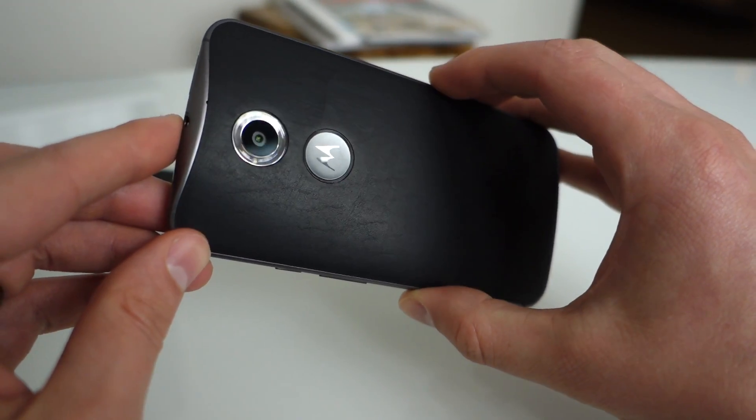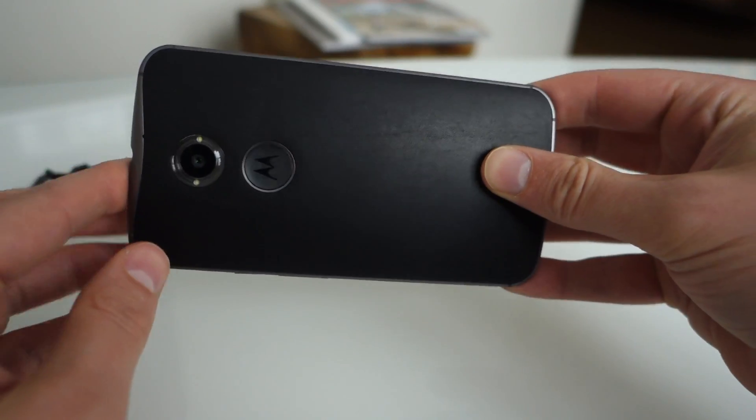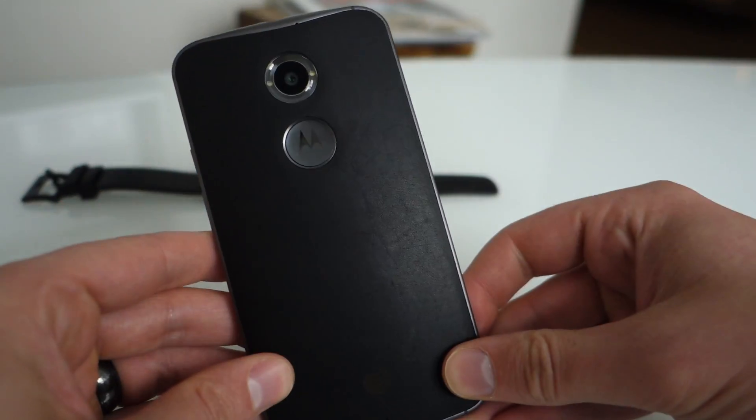We just hope the camera is as improved as we're hoping. If you guys have comments or questions, we'll have plenty more. We are Droid Life with the new Moto X — peace.